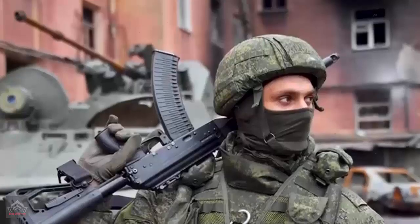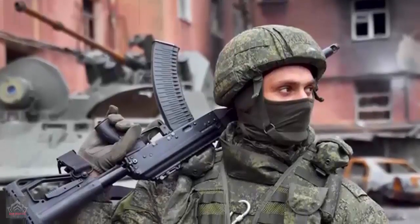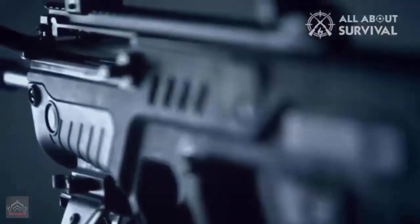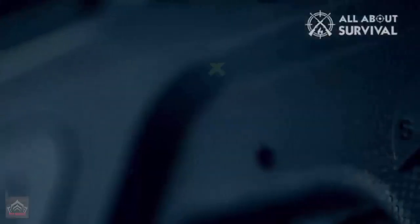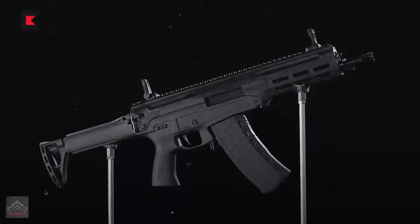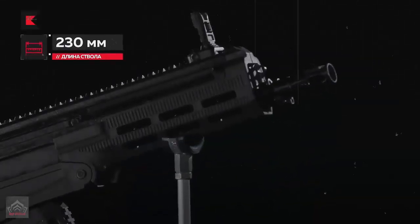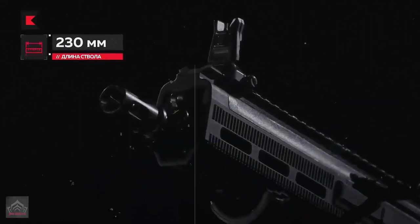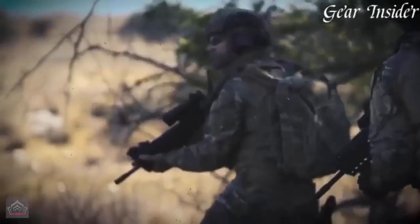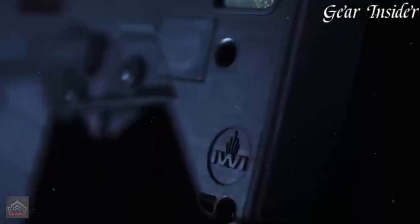The AM-17 distinguishes itself through its extensive use of high-strength polymer materials, especially in the receiver design, which reduces the weapon's weight without compromising durability. This modernized design meets the demands of contemporary combat with essential features such as a foldable telescopic stock, an ambidextrous fire selector, a Picatinny rail integrated with the barrel, and a charging handle that can be positioned on either side.